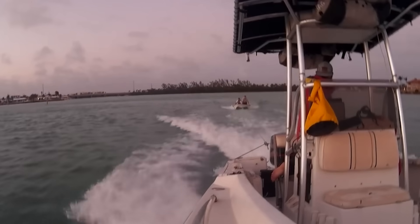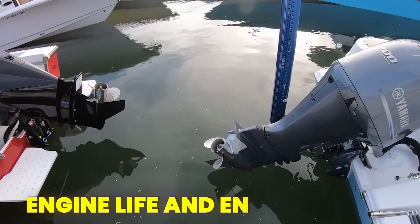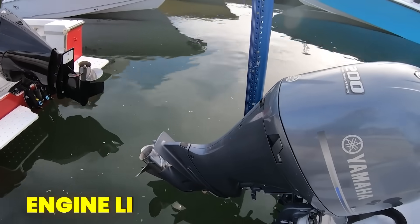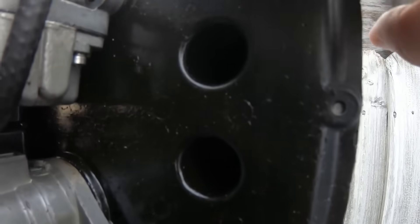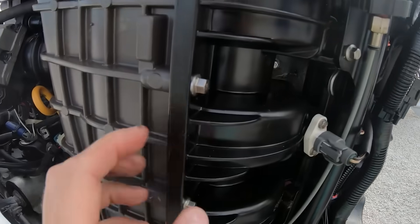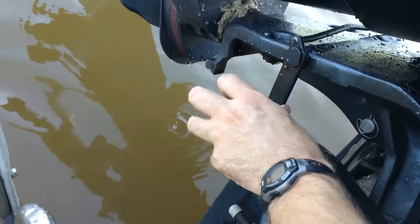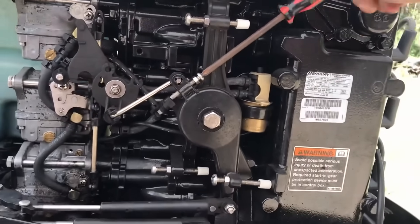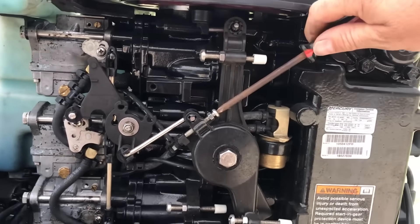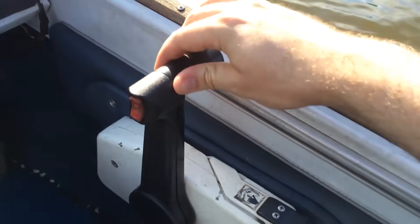The difference between engine life and engine death at idle often comes down to just a few hundred RPMs, and understanding what's actually happening inside that power plant. This video will reveal which engines thrive at idle, which ones will cost you thousands in repairs, and the surprising science behind why your boat's engine might actually love those lazy harbour days more than you think.